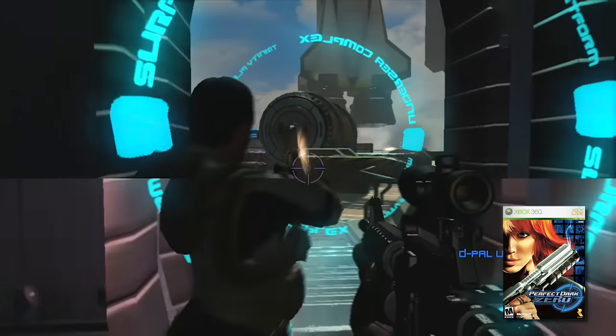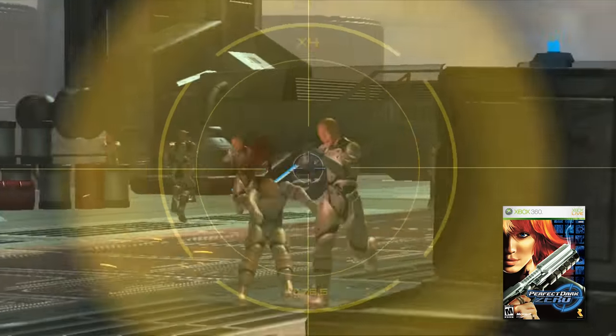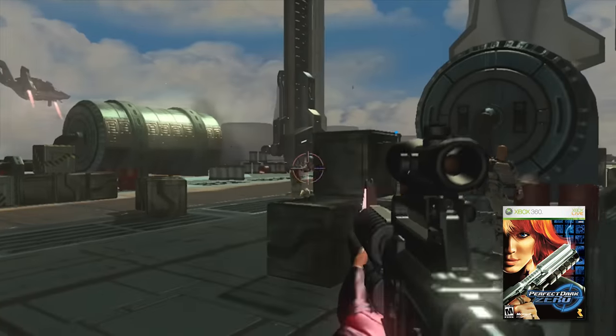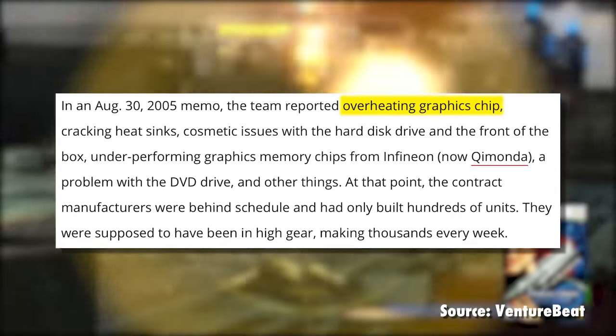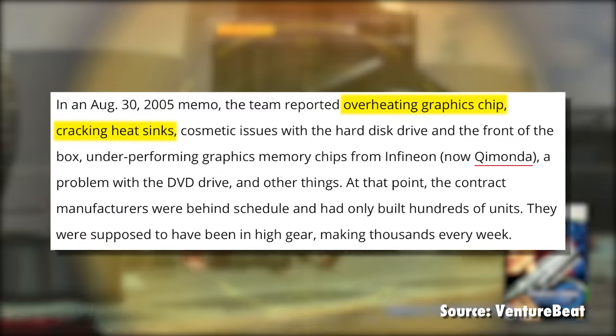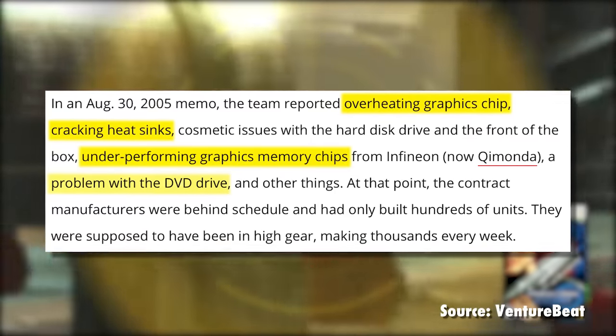The Xbox 360 was full of new and advanced tech. Contracted manufacturers struggled to meet Microsoft's quality and inventory demands and were falling behind schedule. Microsoft engineers began voicing concern about overheating graphics chips, incorrectly installed and cracking heat sinks, warping motherboards, underperforming memory chips, and faulty disk drives. Heat was the common thread — the 360's slim, stylish look meant all that tech was crammed very close together, generating a lot of heat with very little ventilation. According to VentureBeat, engineers claimed that by as late as August, Xbox 360 yield rates were 68%, suggesting that essentially two-thirds of all units coming off the line were deemed unshippable.